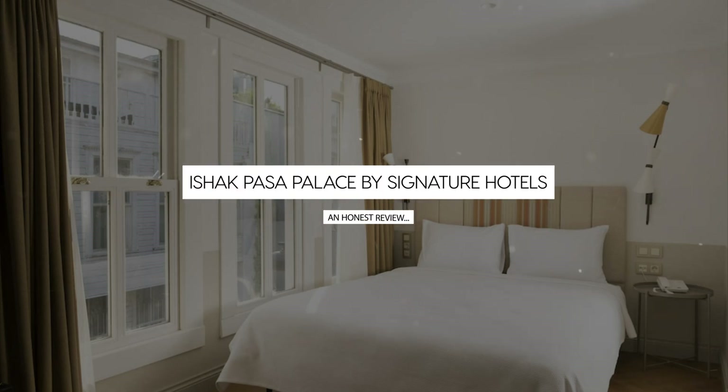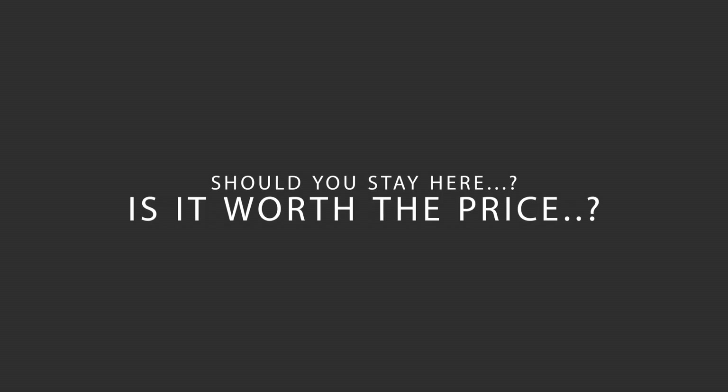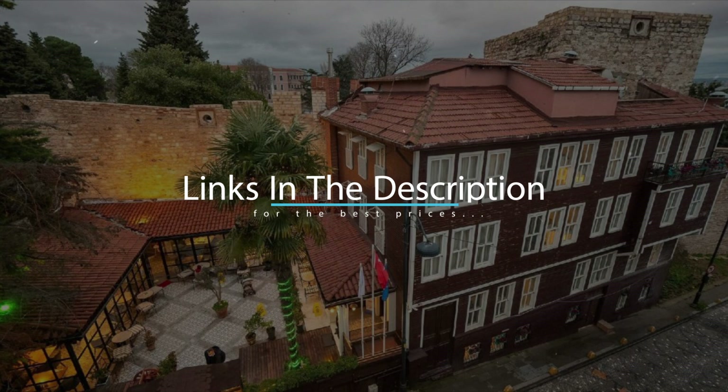Today, we're diving deep into a review of Ishak Pasa Palace by Signature Hotels, located in Fatih, Istanbul. Let's find out if this hotel lives up to its reputation, and if you should stay there. For booking a stay at the most ideal price, check out the link in the description.